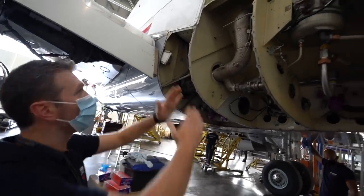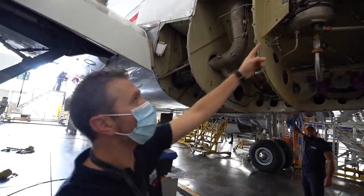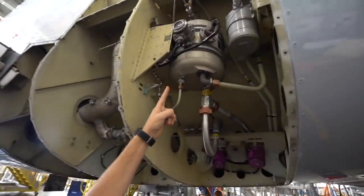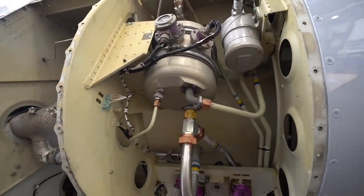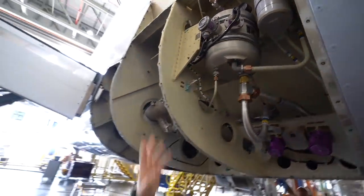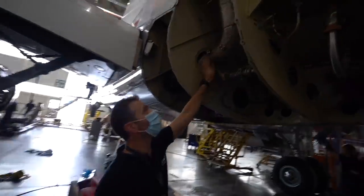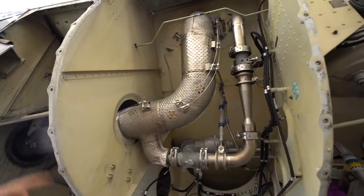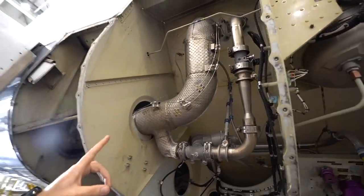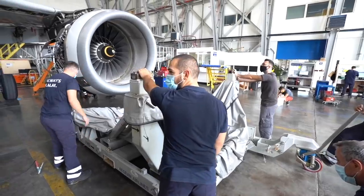Here we have removed all the panels and we are going to inspect the area. You can see the reservoir from the blue hydraulic system — one of the three hydraulic systems in the airplane. Here is one of them, the reservoir, one of the three. And this big duct here is from the APU. It's coming and it is carrying pressurized air in order to start the engines.